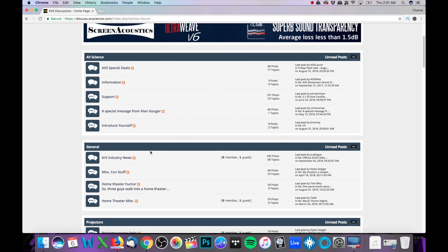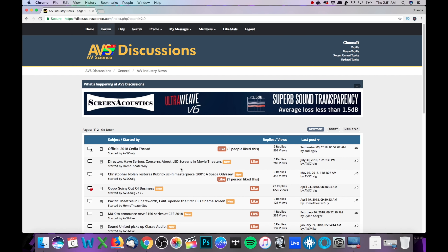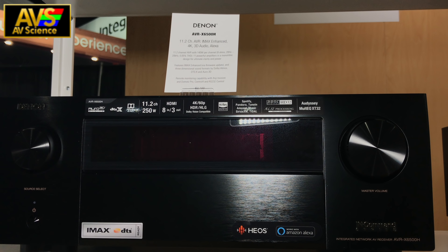This CDA 2018 coverage is brought to you by AV Science. Check out their site through the links below and also stay tuned for an upcoming home theater podcast called AVS Live. What's up YouTube, this is Chana D and I'm back with more CDA 2018 coverage.